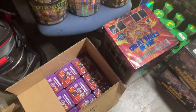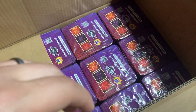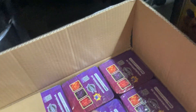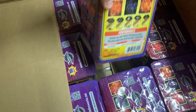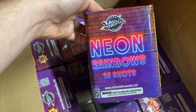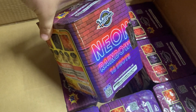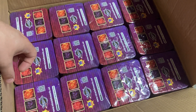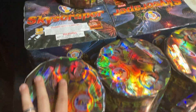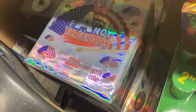On the second trip to Snyder's, I picked up a case of these 200 grams by Miracle. I'm pretty sure I did put up a demo video of these from the Snyder's demo — I think it was a 16-count or 12-count. I already showed you guys these. I also picked up a couple of cases of this Fancy Freedom from Winda.